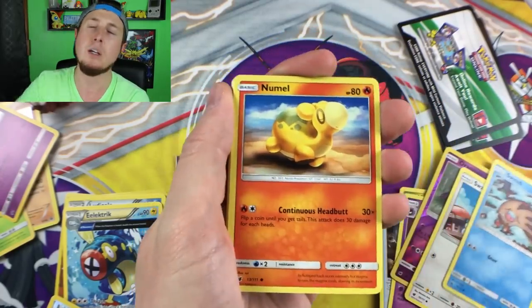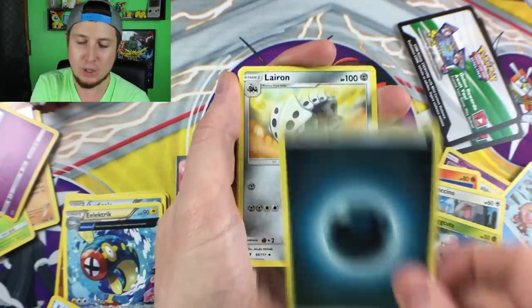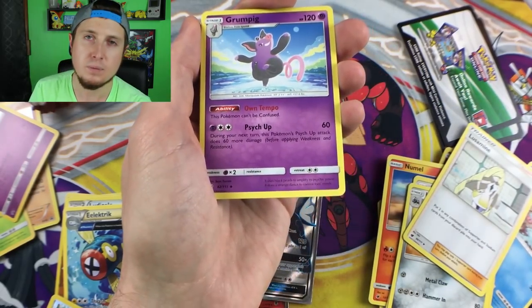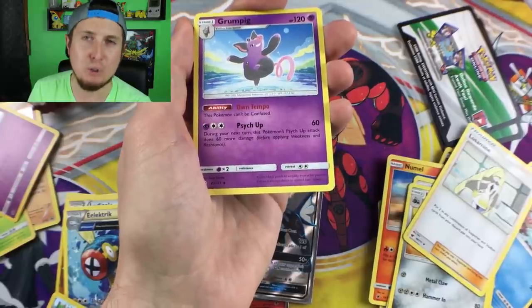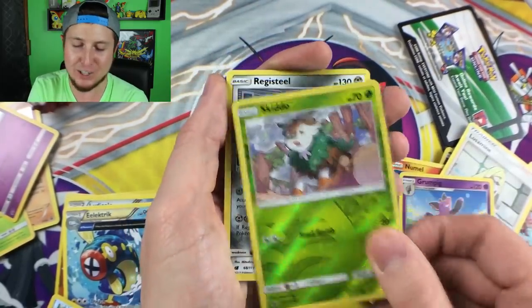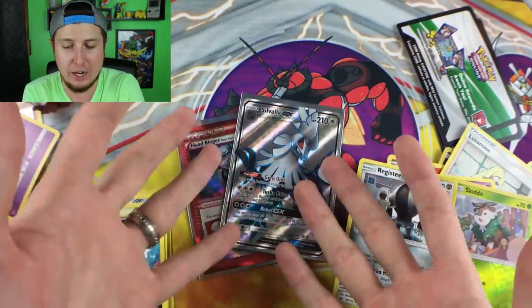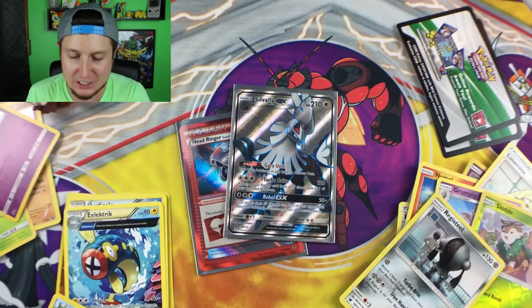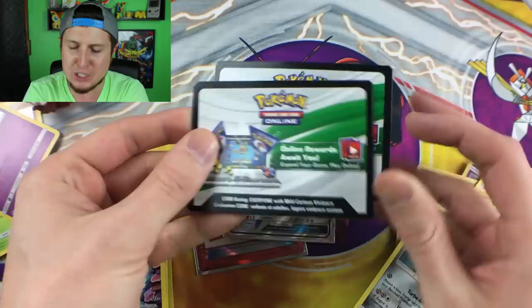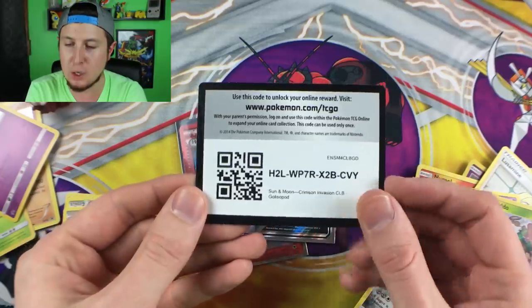We'll go through it fast then: Swablu, Swinub, fail — such a fail on my part — Numel, Magearna, Exeggcute, energy, Luvdisc, Lusamine — I just butchered that name — Grumpig, a Skiddo, a reverse holo, and then a Registeel. Wow, I really butchered up that last booster pack! Still on a happy note from that Silvally GX. Anyway, we just have fun on here, that's what it's all about — sometimes you butcher names. There are the code cards right there for both of those promos.